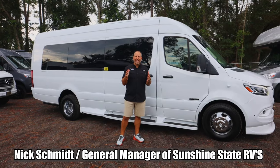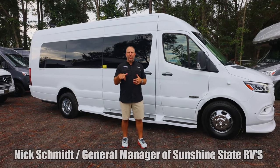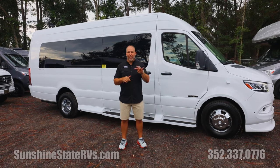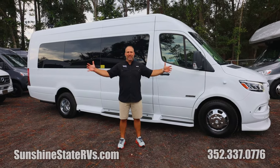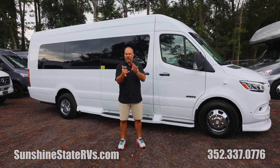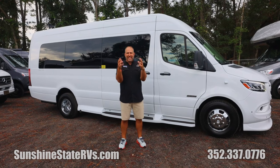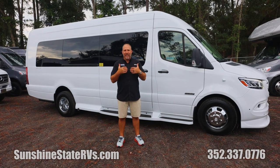My name is Nick. I'm with Sunshine State RVs in Gainesville, Florida. We are the number one Class B dealership in the state of Florida, number three in all the United States. All we sell are Class B RVs. We are the Class B experts. Our technicians, our sales people, everything we do is centered around the hashtag van life. We love it.